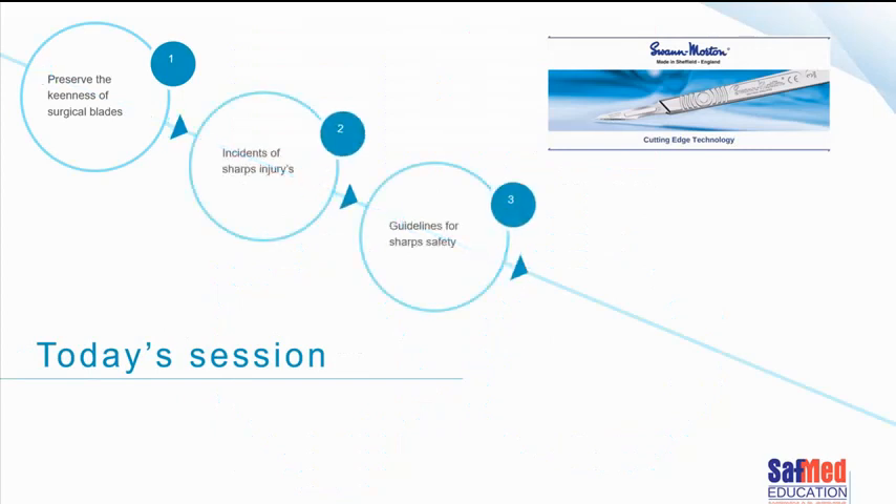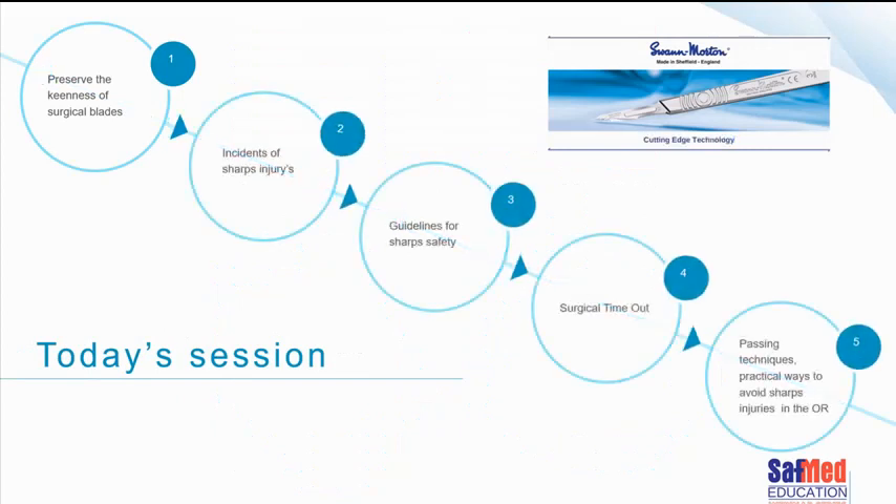Today's session we're going to cover five main topics. We're going to talk about how to preserve the keenness of a surgical blade — so looking after the blade that is going to do the job you need it to do. We'll talk about incidents of sharps injuries, various guidelines for sharps safety, the importance of the concept called surgical timeout, and then some practical stuff about passing techniques and ways to avoid injuries in the operating room, including hypodermic needles and ways to avoid injuries in general wards as well.